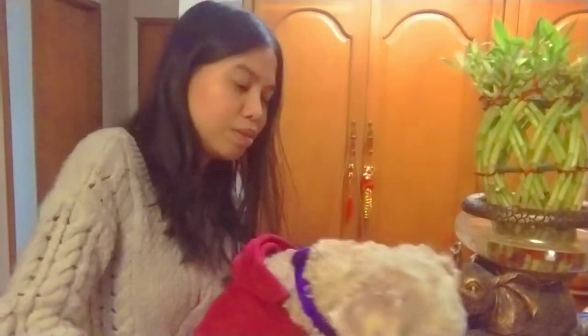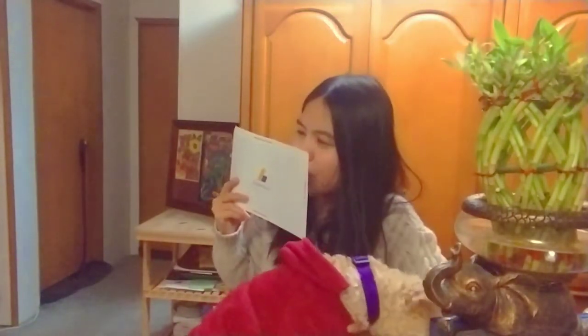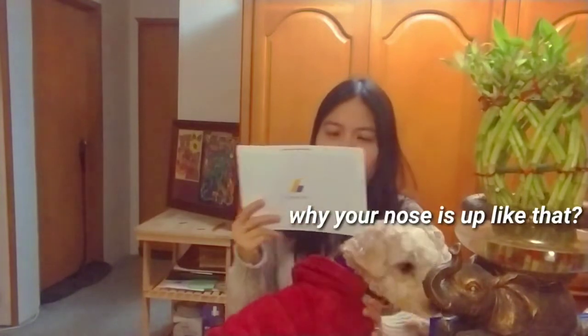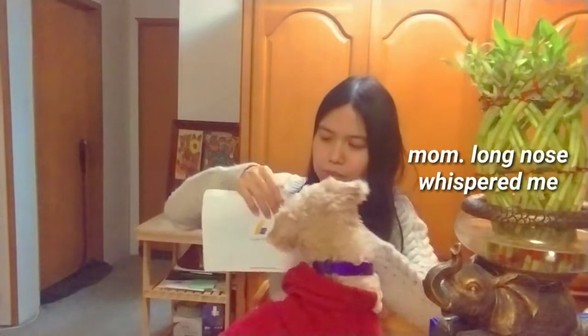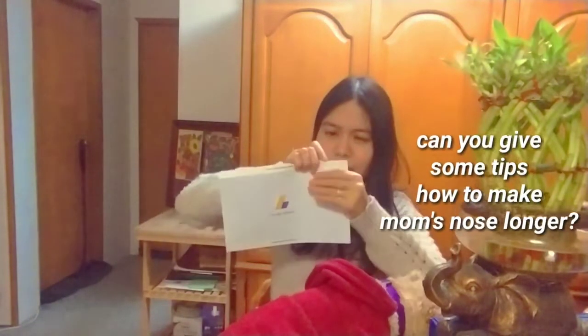Hi Tootie, you wanna say hi to the people? Here guys — it says... remove side edges first. So I need to remove this one. I'm kinda scared — I don't know how to call this. Okay, I'll have to be careful to remove it.